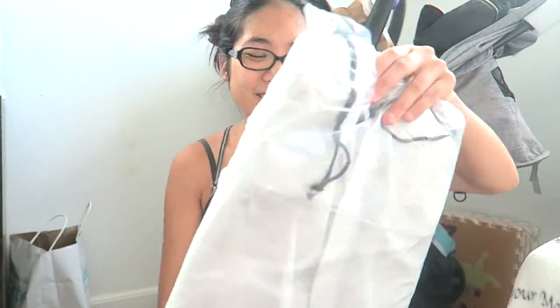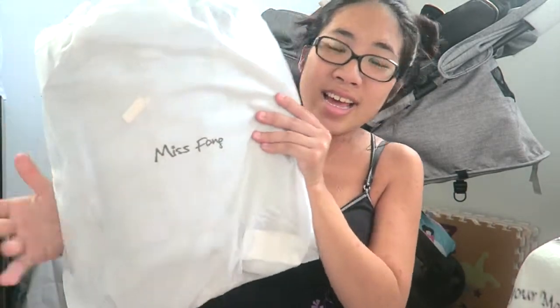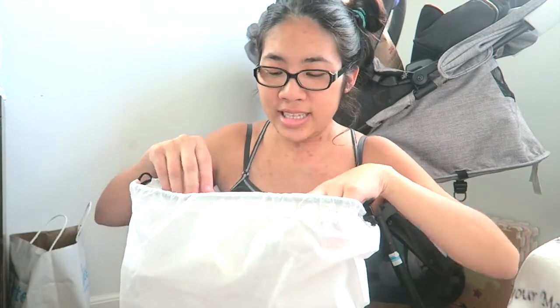That looks so cute! I can already see it peeking out but I'm gonna show you guys what it comes in first. It comes in a plastic cover over a dust bag, and on it it has the brand name. You guys can find this on Amazon — I'll put the link down below. I'm not sure if they still have it available but if they do I'll put the link, and even if not they do normally get it back in stock.